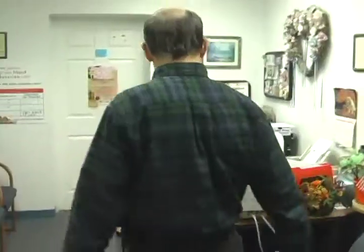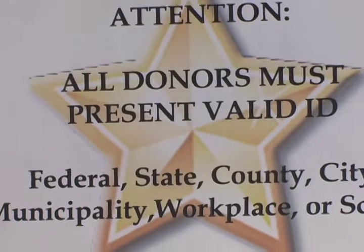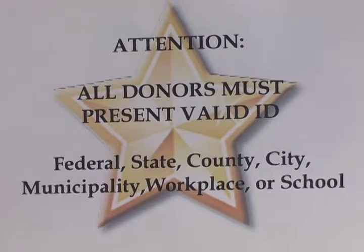The first thing that you need when you're donating blood is a valid identification card. This allows the blood center to identify you and to make sure that everything goes smoothly in the process of donating blood.